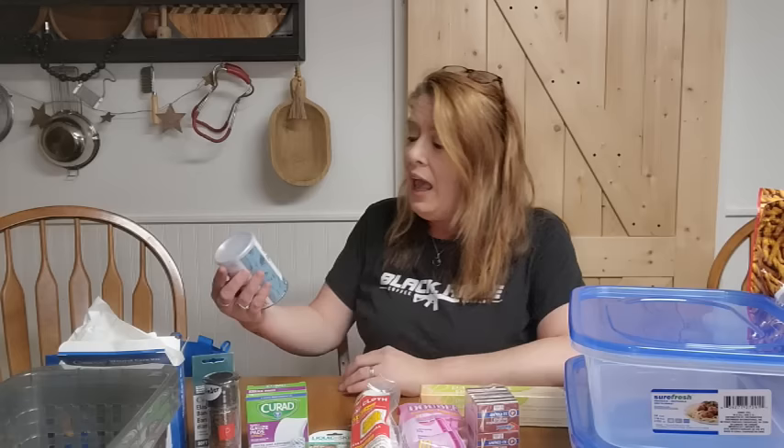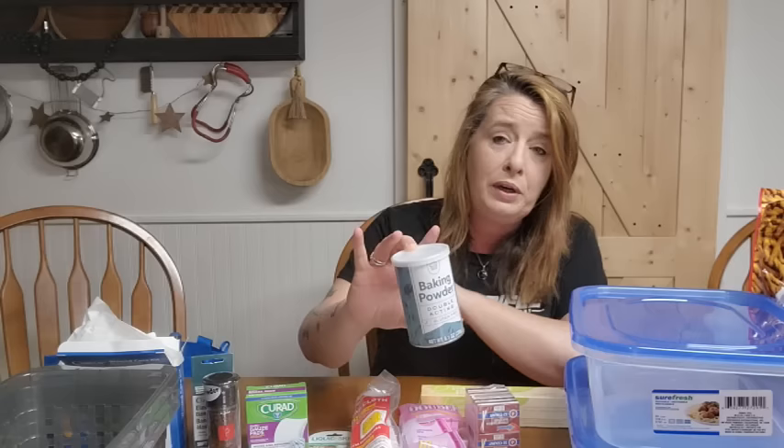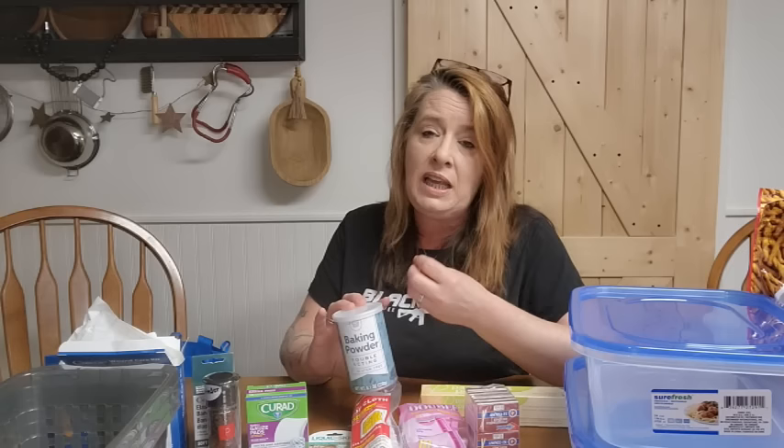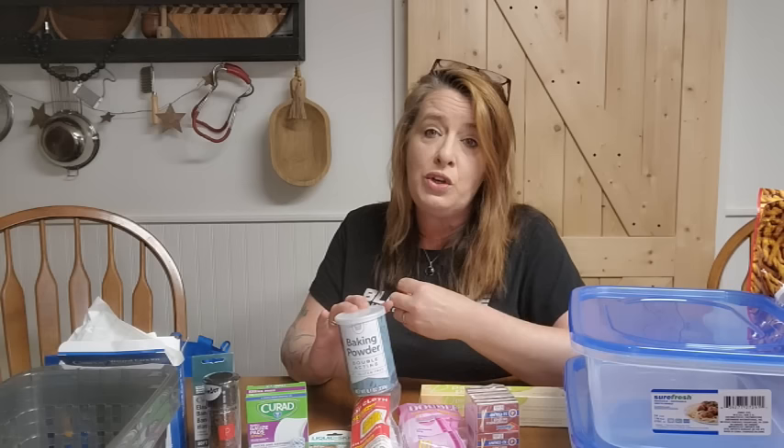I grabbed an extra can of baking powder. We're cooking more and more from the pantry and going through things a little quicker than we used to, so I want to make sure we have a larger stock of those items. Anytime I open something, I write it on the list — we keep a little magnetic notepad on the refrigerator, you can get those at Dollar Tree for $1.25. Every time I open something I write it down, no matter how much I have in the pantry, so I can get at least the one I opened back in stock.